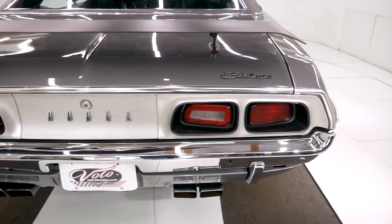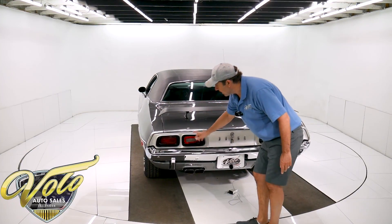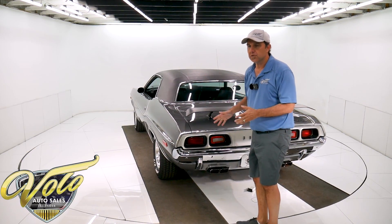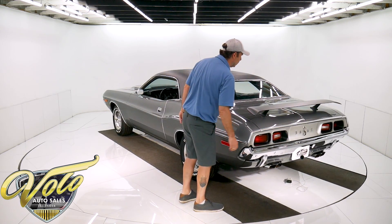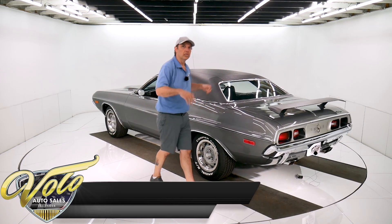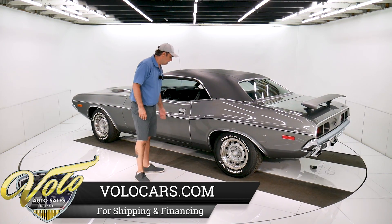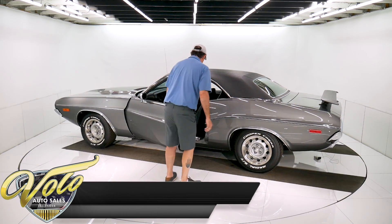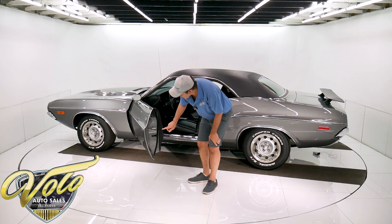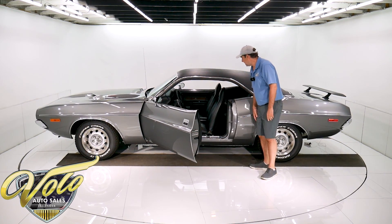Look how nice this panel is — the lenses, everything. It would cost a fortune to restore this car to this condition. I think a lot of this stuff is original, just in really good shape, which is representative of a low-mile car. Low-mile cars, doors shut like that. Door jambs are beautiful. It still has the original sticker here with the VIN number on it. Seal plates are shiny.